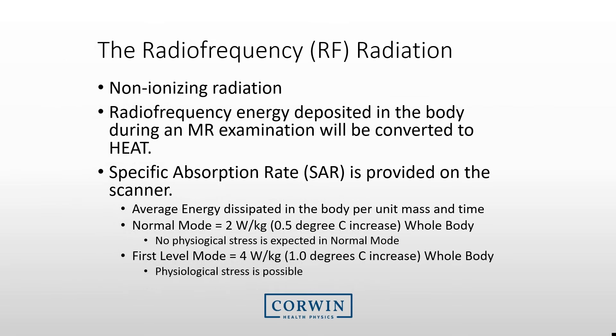Now we will move to the hazards associated with RF radiation in MRI. This radiation is not like the ionizing radiation associated with CT or X-ray — it is non-ionizing radiation that does not harm atoms in the body but does deposit increased energy. When this energy is deposited, our primary concern is heating. In MRI, we have many ways of describing this heating effect. One method is to use the specific absorption rate, or SAR.